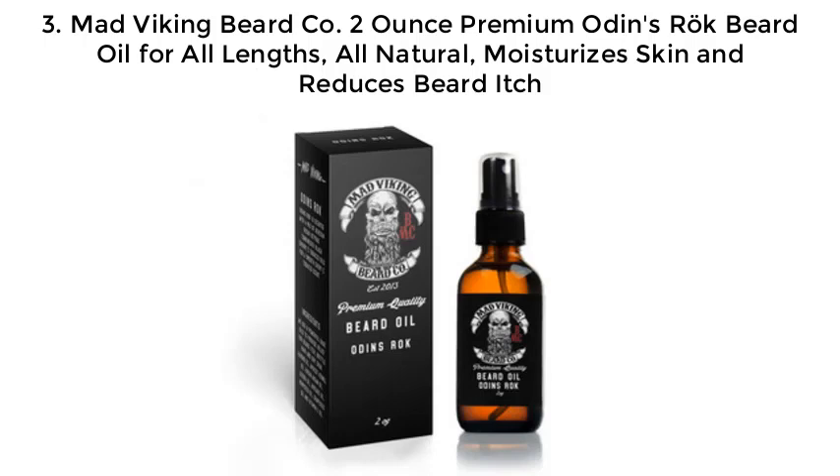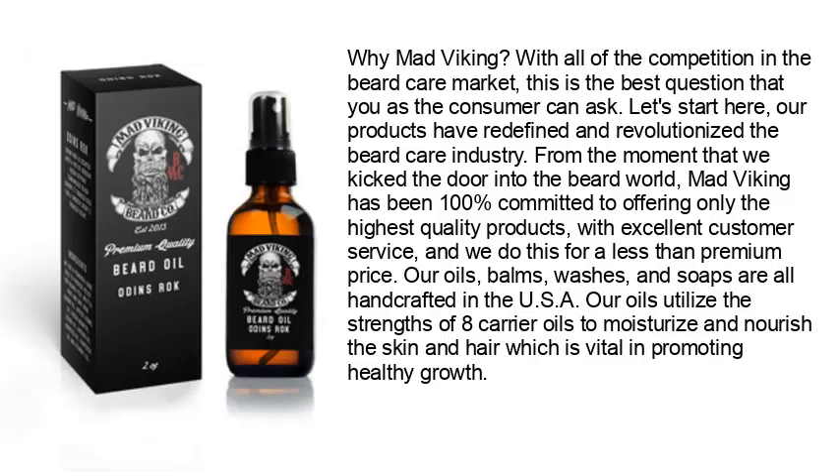Number 3: Mad Viking Beard Company — 2 ounce premium Odin's Rock Beard Oil, for all lengths, all natural, moisturizes skin and reduces beard itch. With all the competition in the beard care market, Mad Viking has been 100% committed to offering only the highest quality products with excellent customer service at less than a premium price. Their oils, balms, washes, and soaps are all handcrafted in the USA.